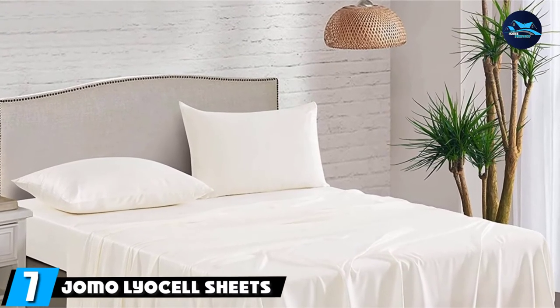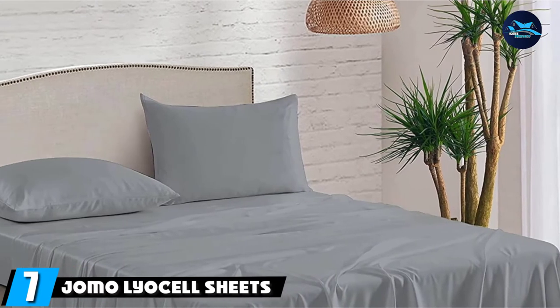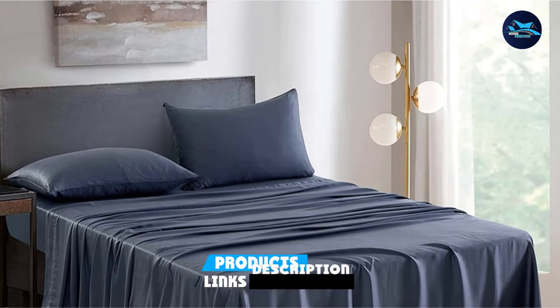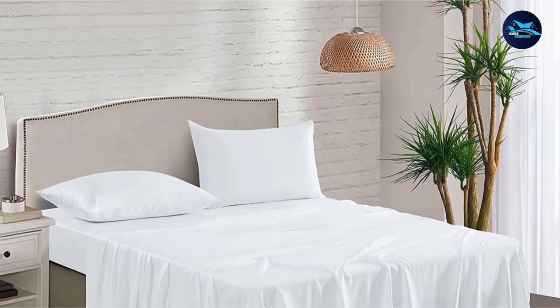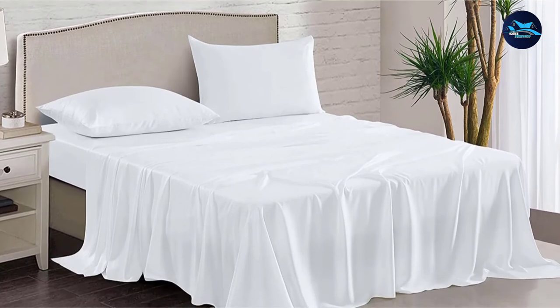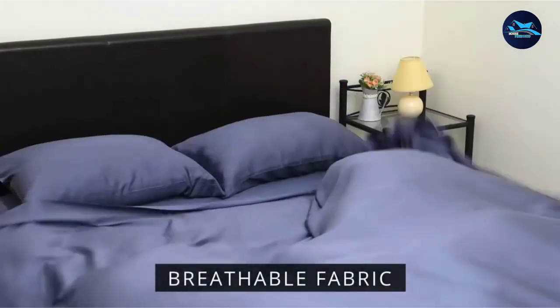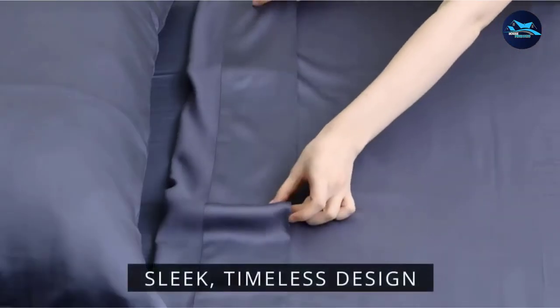Moving on to the next at number seven with Jomo Lyocell Sheets. These eco-friendly sheets are naturally soft, breathable, and environmentally sustainable. They are produced without any harsh chemicals. They are thermoregulating and moisture-absorbing, so they pull sweat away from the body and dry quickly. These 300-thread count sheets are also antibacterial and wrinkle-resistant.